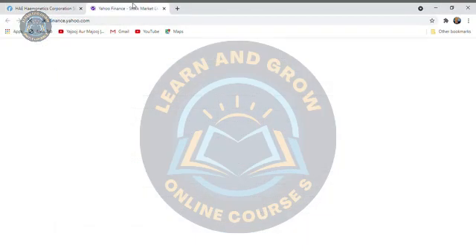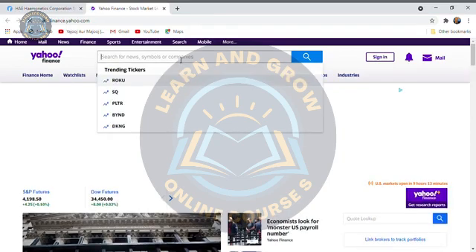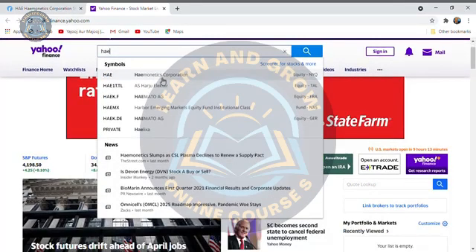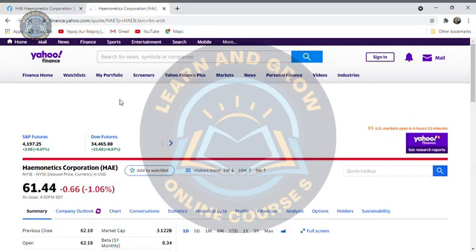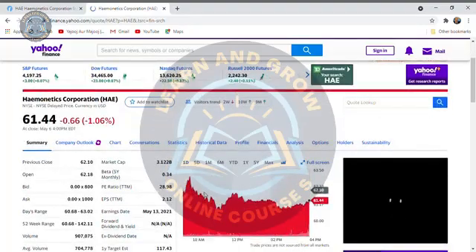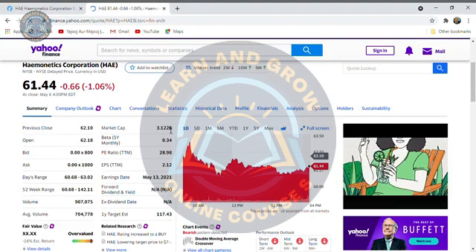We will go to Yahoo Finance and type HAE. This is the one. If we see the HAE, the company's market cap is 3.1 billion, which is a blue chip. That is really good — not bad.